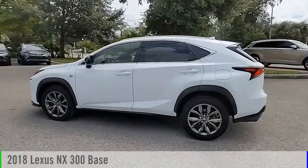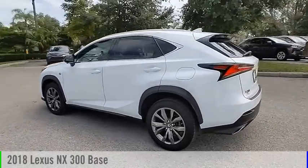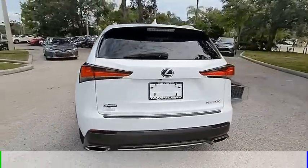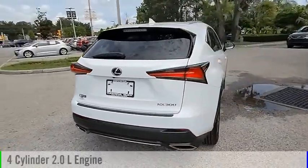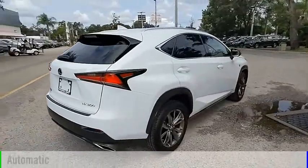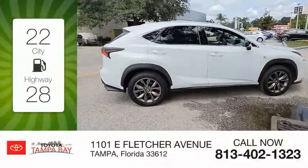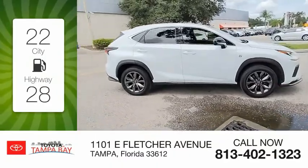You are going to love the 2018 Lexus NX. This vehicle is powered by a front-wheel drive, four-cylinder, 2.0-liter engine, and comes with an automatic transmission. Great fuel efficiency saves you money by requiring fewer trips to the gas station.